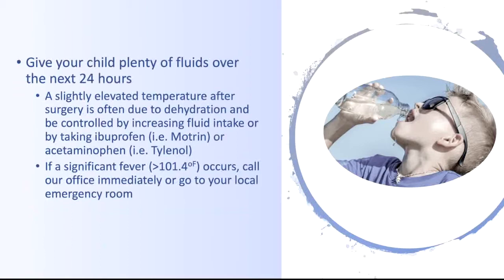A slightly elevated temperature after surgery is common and often due to dehydration. It can be controlled by increasing fluid intake or by taking ibuprofen such as Motrin or acetaminophen such as Tylenol. If a significant fever occurs, call our office immediately or go to your local emergency room.